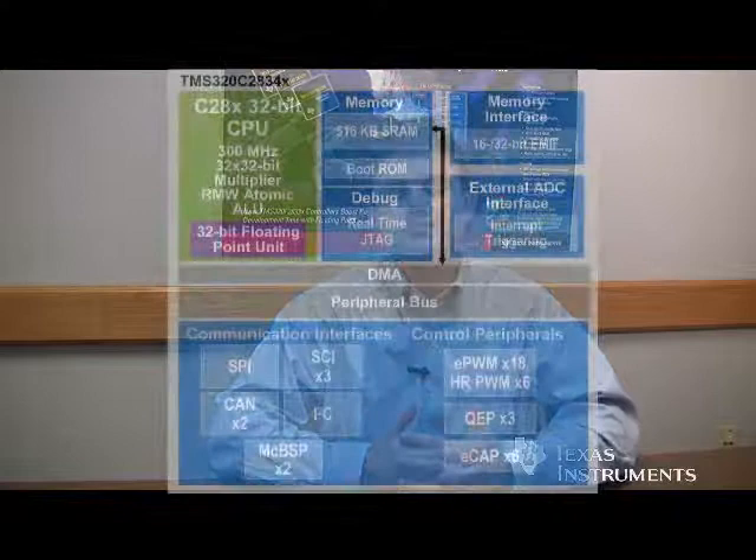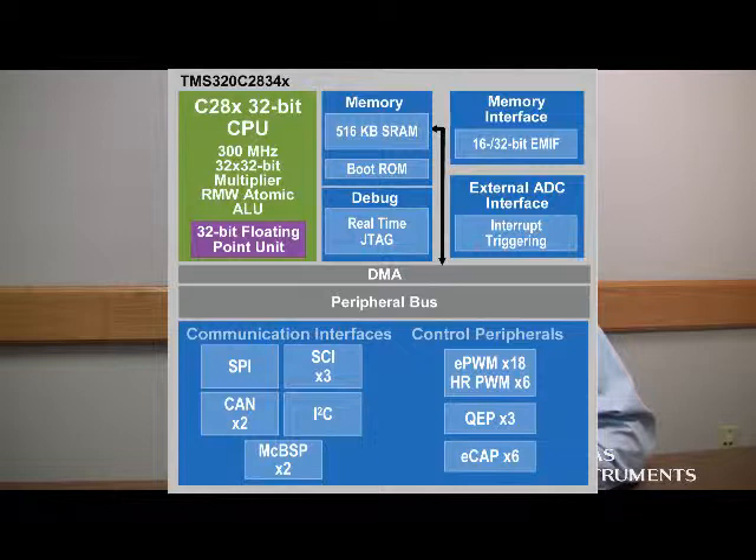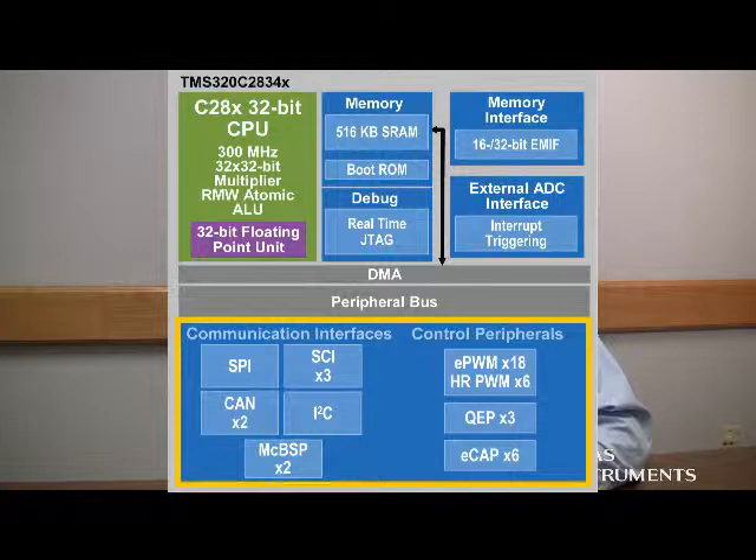So let's take a deeper look at where most of these benefits come from. First off, the C2834X features very similar control peripherals to our previous Delfino series. These control peripherals are oriented to fit into high-performance, real-time control applications.